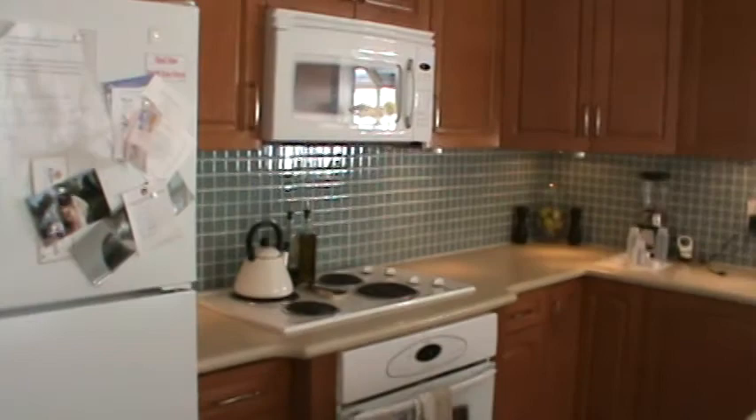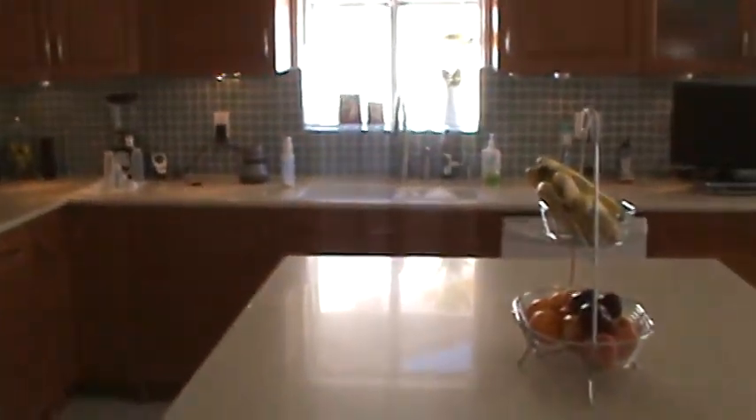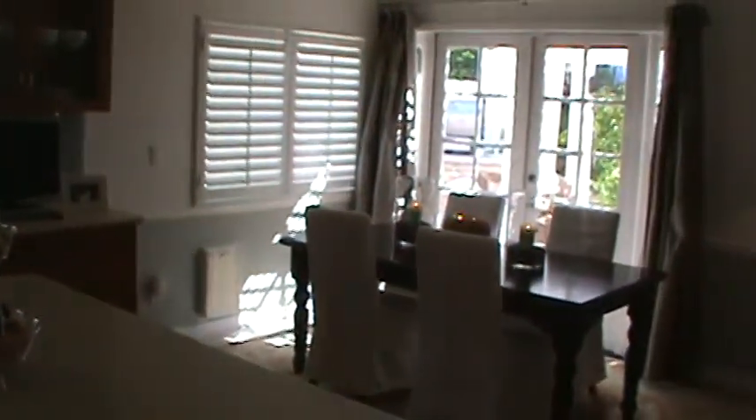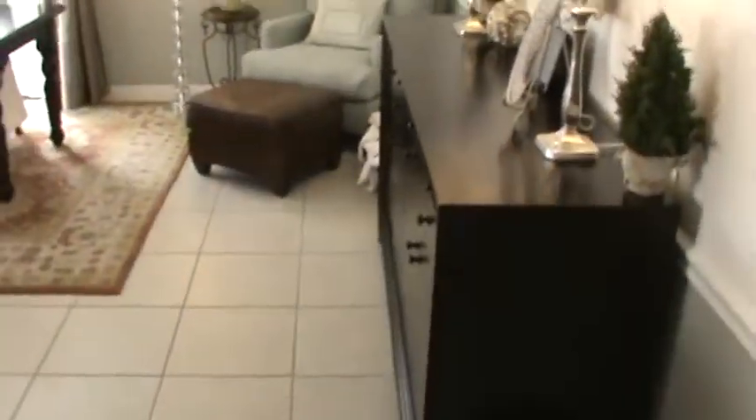Then we come into the kitchen. Here's our kitchen. We did the tile backsplash — everything else was already here. And we painted and hung curtains. The kitchen.